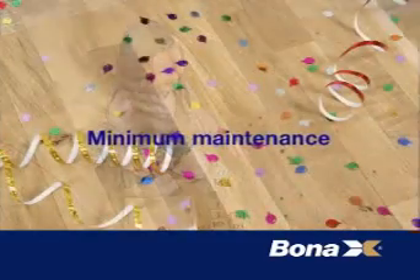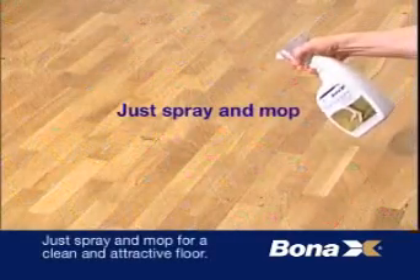Minimum maintenance — just spray and mop for a clean and attractive floor.